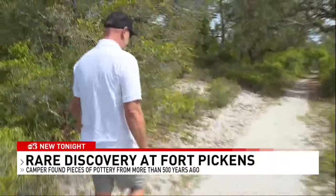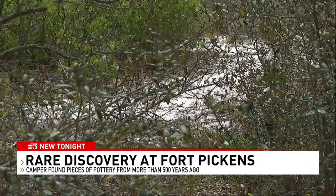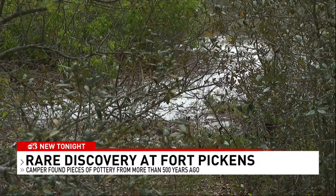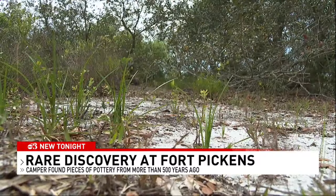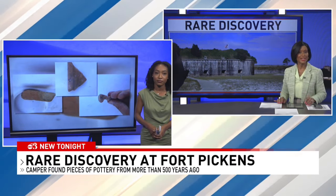We all know Pensacola has a very rich history, from the earliest settlement in the Spanish period to World War II. A local man got a glimpse of what life was actually like more than 500 years ago. He found artifacts while camping at Fort Pickens. Now, WEAR's Karis Harmon joins us, and Karis, the man actually showed you where he made that discovery.